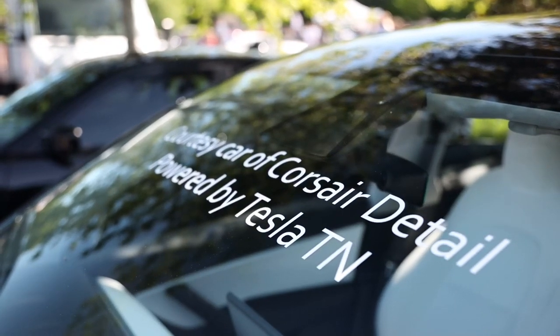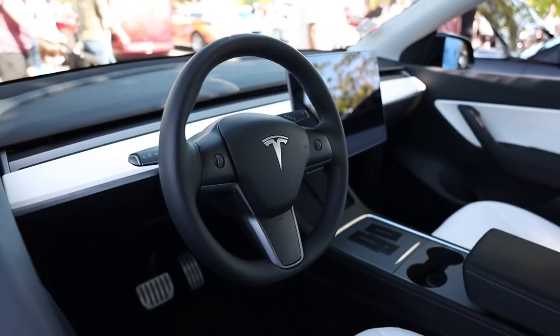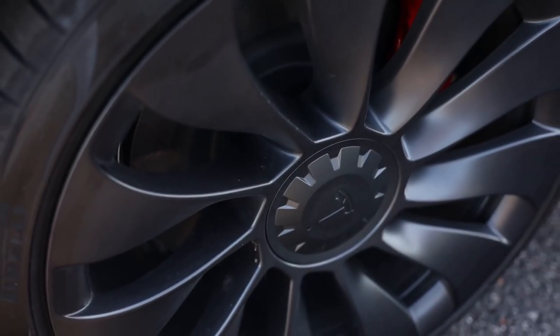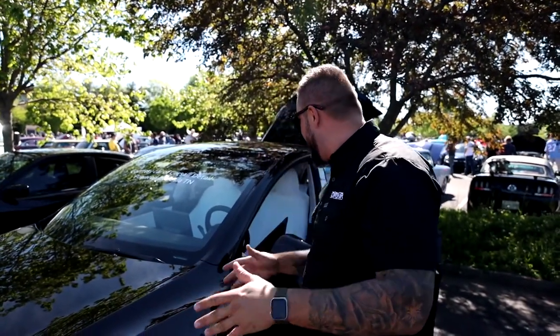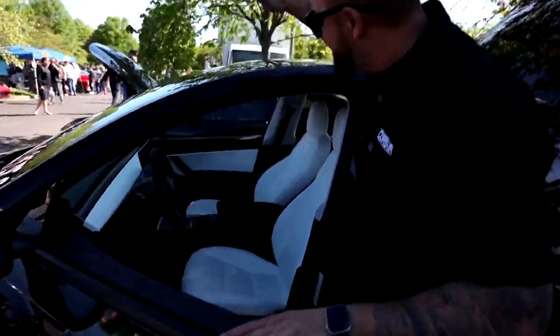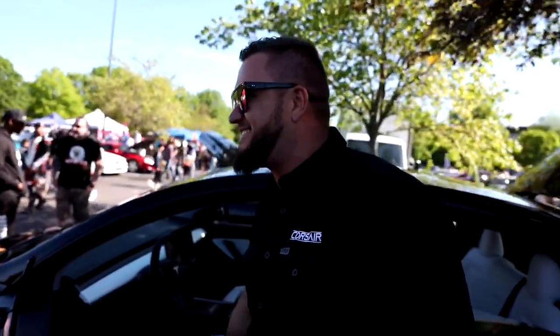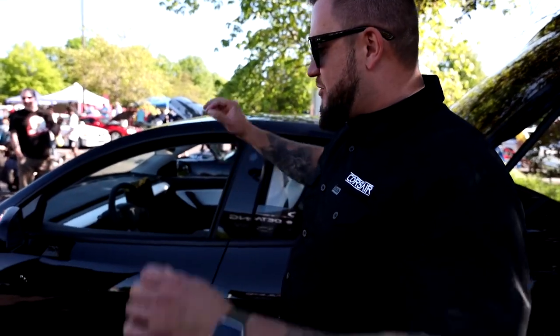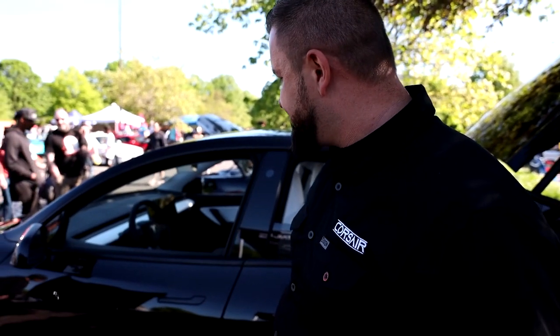We've also got our new Tesla — the courtesy car of Corsét Detail. This is a Tesla Model Y. Tesla Brentwood lent us some vehicles to try out, so we had to pull the plug and buy a Tesla. That's our courtesy car now. Everybody else might put you in a Kia or a Smart Car — we'll put you in the Model Y Performance. This baby goes zero to sixty in 2.8 seconds, white interior, panoramic roof. It has the performance wheels and performance package. Super clean, super fast. And if you get your car detailed or ceramic coated, you might get to drive it — that's if I'm not driving it first.